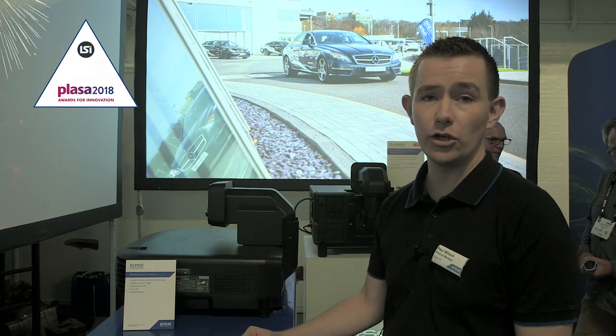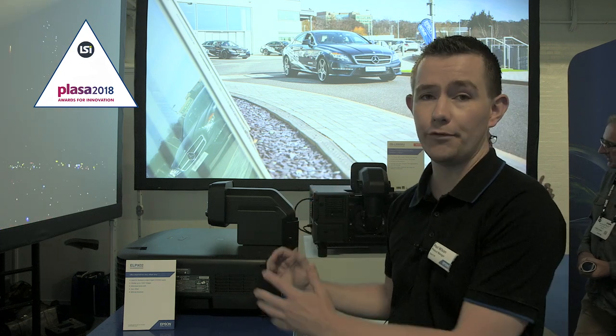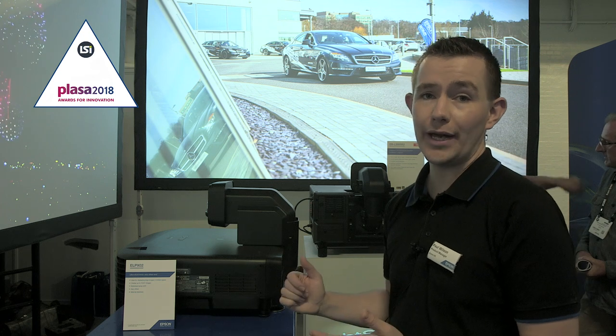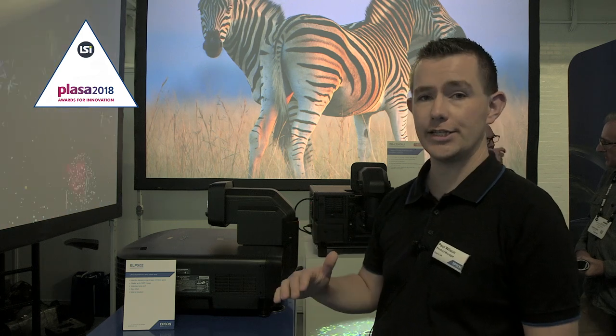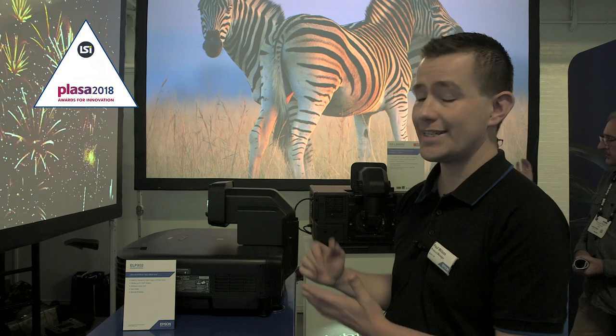There's a lot of new patented technology within both the lens and within the projector. The Epson 3 LCD inorganic light system delivers fantastic color performance, with equally high white and color light output of 15,000 lumens. We've used the same chassis from our 6,000 lumens now up to the 15,000 lumen product, and we've also got the same lens range across all of those products.